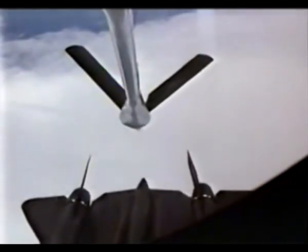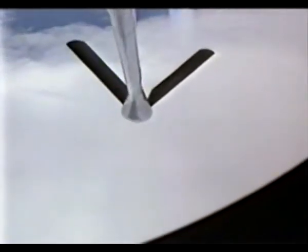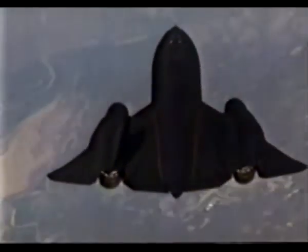Fifteen minutes and 80,000 pounds of fuel later, the Blackbird is ready to retrieve images from halfway around the Earth.